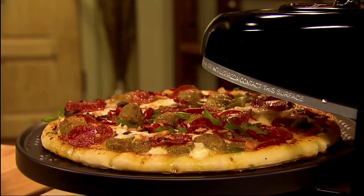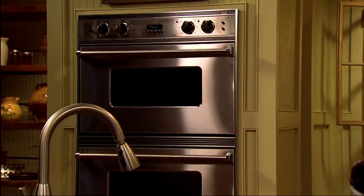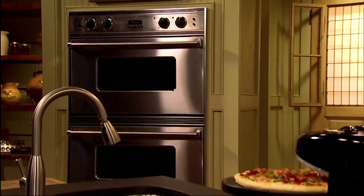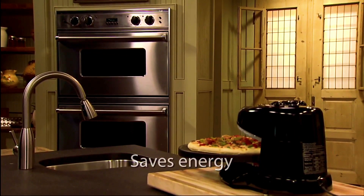The timer signals when cooking time is complete. The nonstick baking pan is easily removed. Cleaning and storage is easy. The Pizazz Plus doesn't heat up your kitchen and can save as much as 60% in energy compared to a conventional oven.